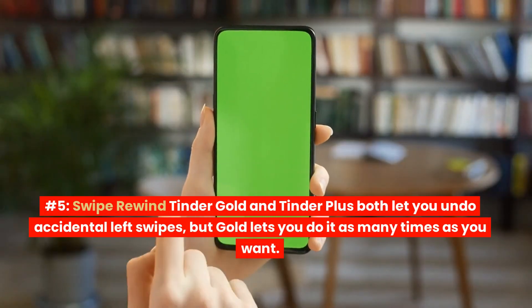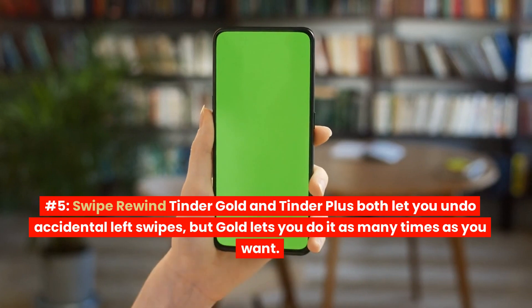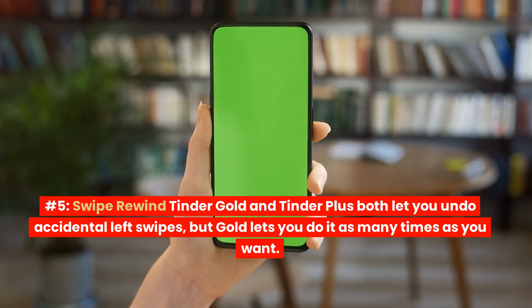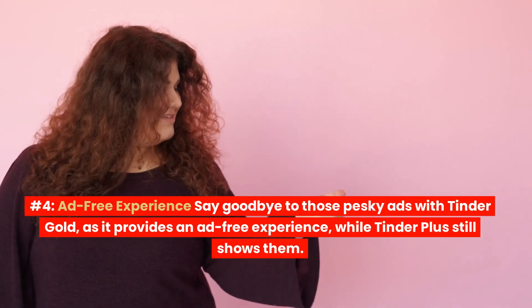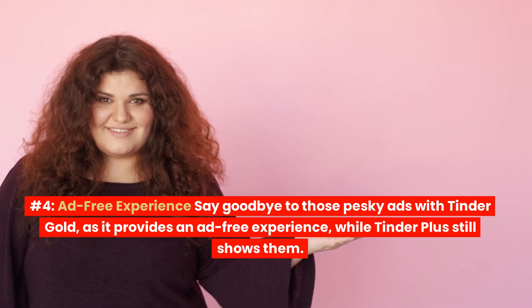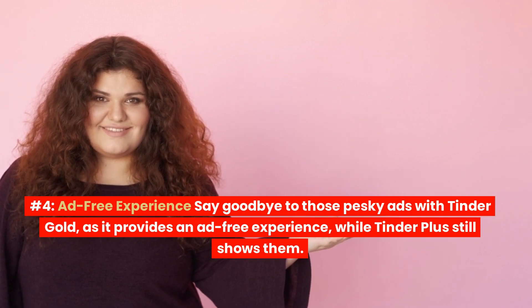Number 5: Swipe Rewind. Tinder Gold and Tinder Plus both let you undo accidental left swipes, but Gold lets you do it as many times as you want. Number 4: Ad-Free Experience. Say goodbye to those pesky ads with Tinder Gold, as it provides an ad-free experience, while Tinder Plus still shows them.